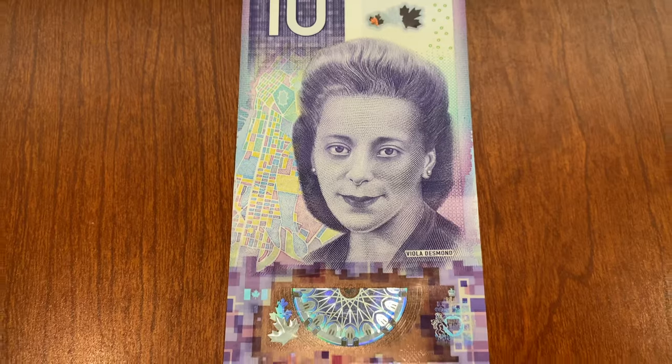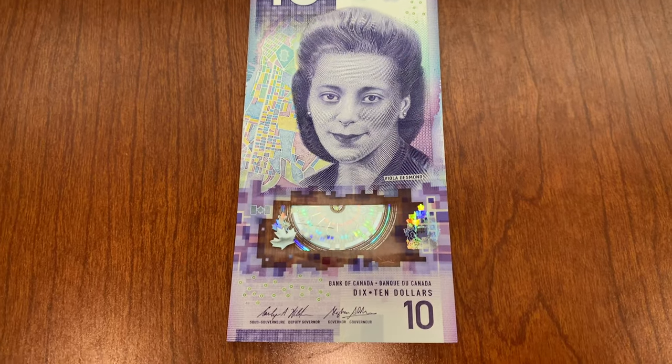In 2018, Canada released a new $10 bill and it has the photo of Viola Desmond. She was a Canadian woman and civil rights activist.